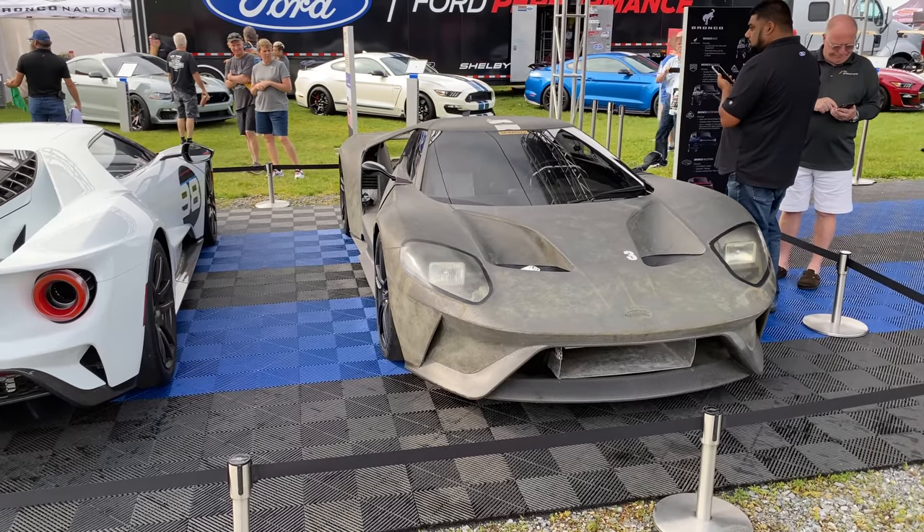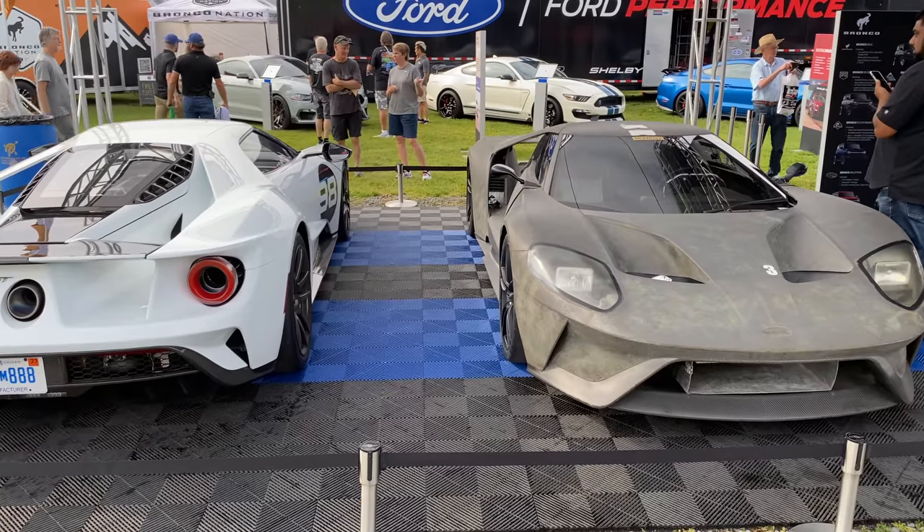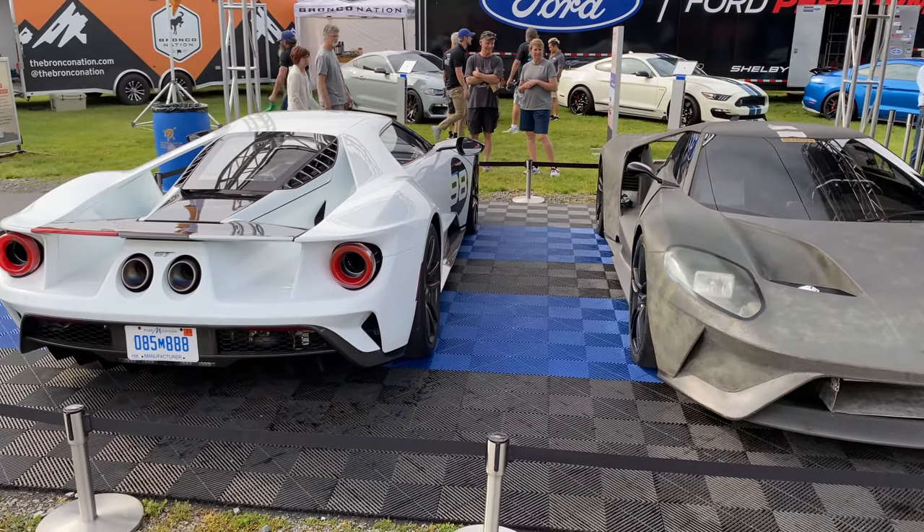Kicking off this list, I want to say there's absolutely no order to these cars — they're just all awesome. First off, we have the Ford GT test mule. From what we were looking at, it looks like this test mule on display at the Ford Performance booth is more or less an aerodynamics car.